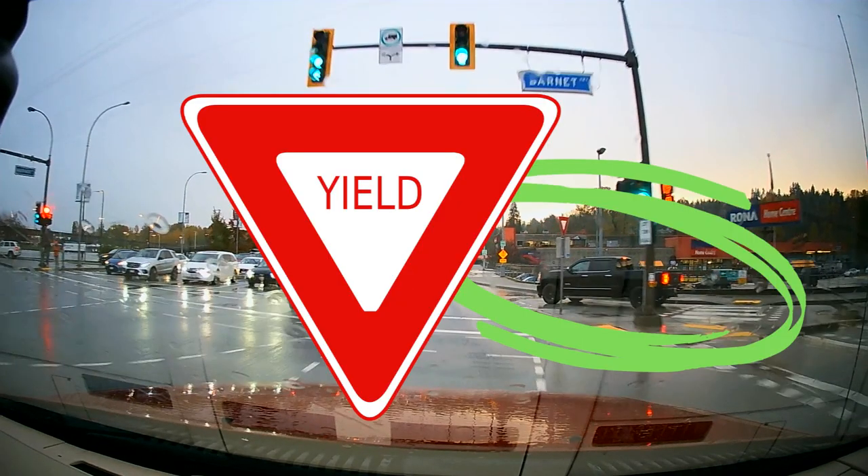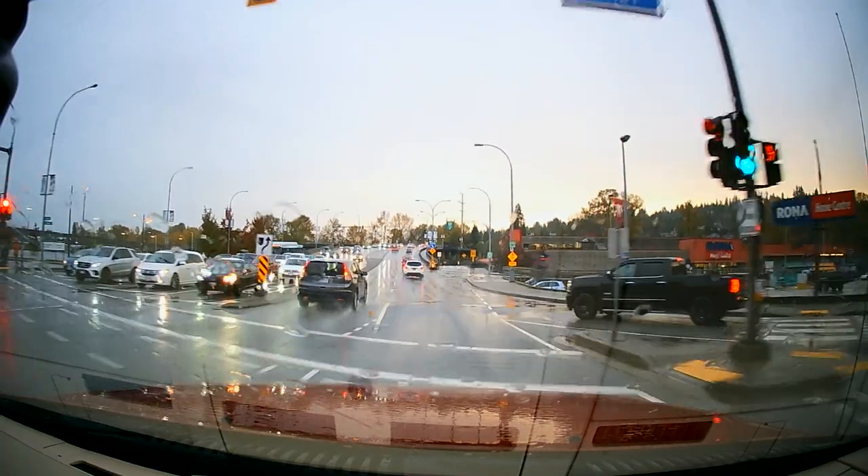I can see a yield sign here, so I know this black truck should let me go first.